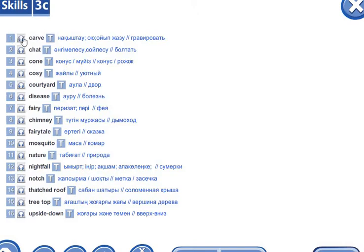Carve. Chat. Cone. Cozy. Courtyard — Aula. Disease — Auru. Fairy. Chimney. Fairy tale.